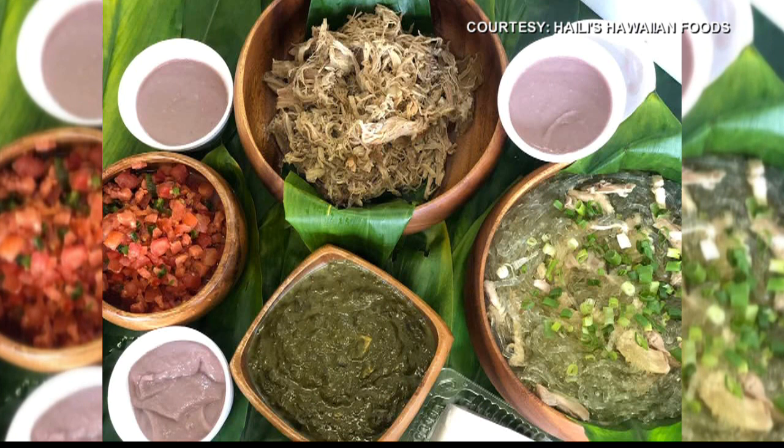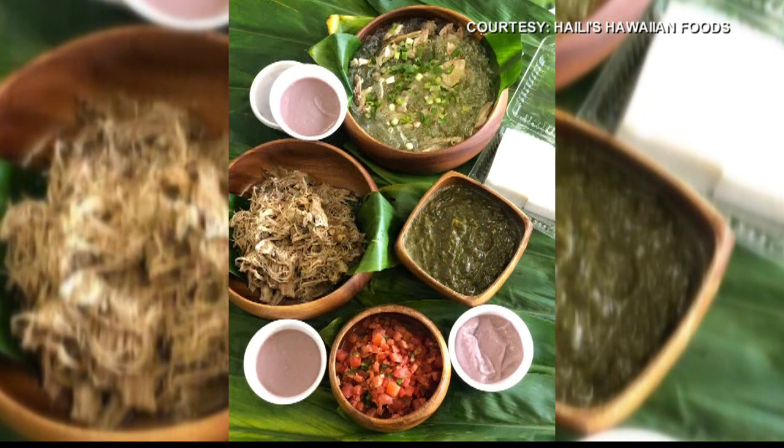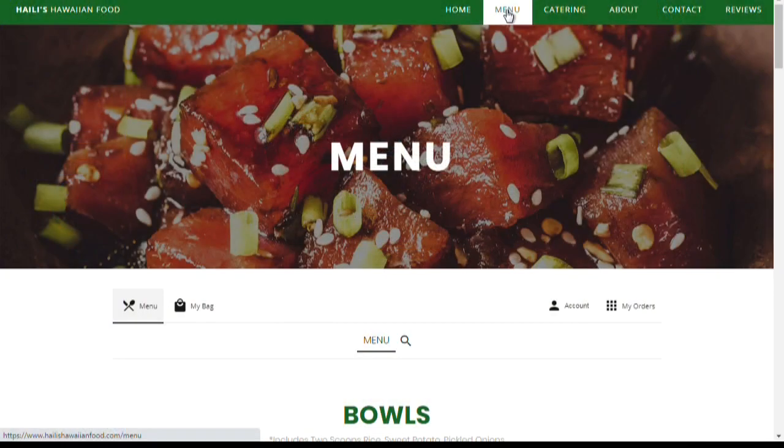How are you doing the ordering — pickup, delivery, any dine-in right now? We're currently curbside and takeout only, no in-room dining at the moment. People can call us at 735-8019 and place their orders over the phone, or do entirely contactless payment and ordering online at haileeshawaiianfood.com. You give us a call, pull up into our parking lot, let us know you're here, and we bring it right out to your car window.